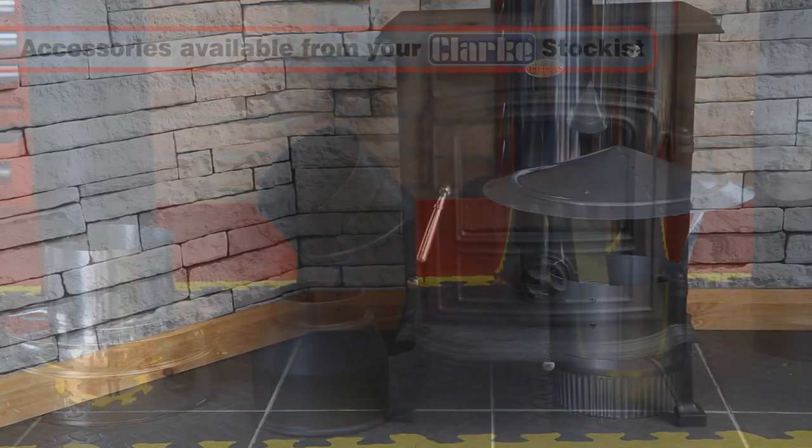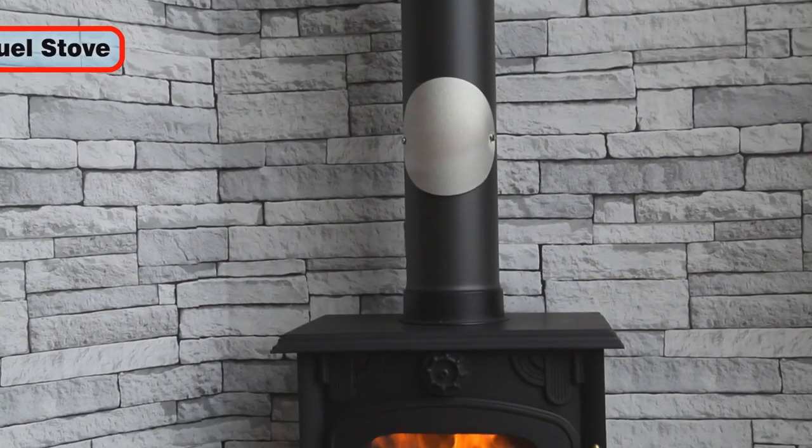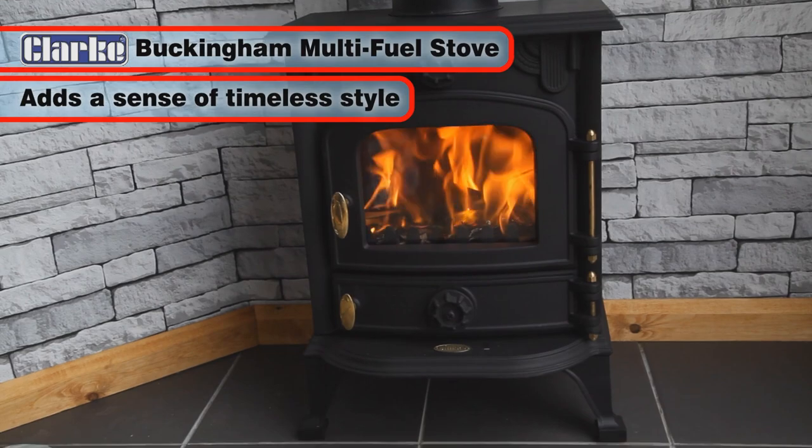In this video we present a small selection of the best-selling stoves in the range, including the classically designed Buckingham Multifuel Stove, which adds a sense of timeless style to any modern or period home.